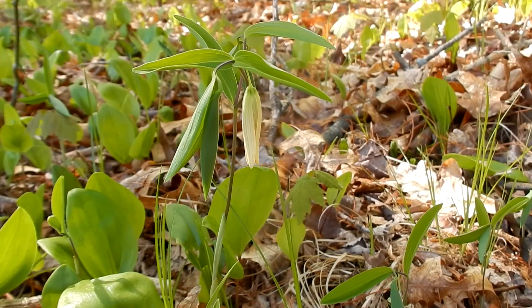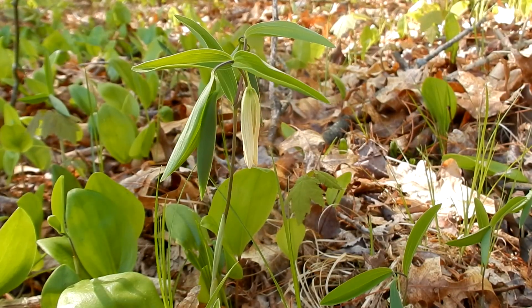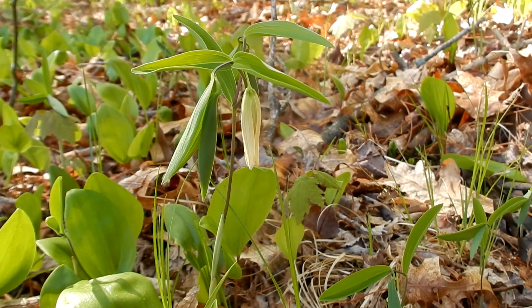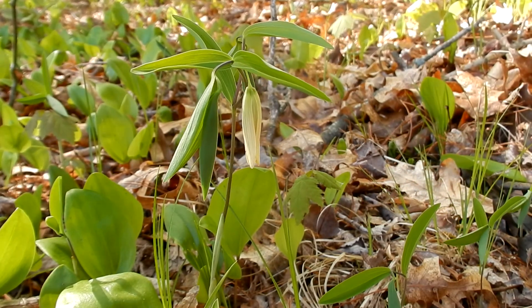They grow low and they like to grow in woodlands, forest, thickets, edges, and ground cover. So far I found six just in this little area.